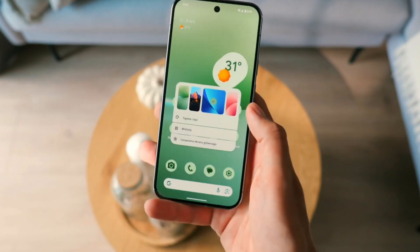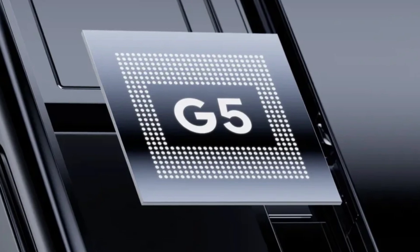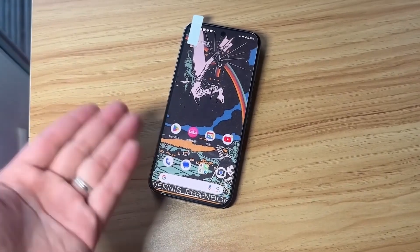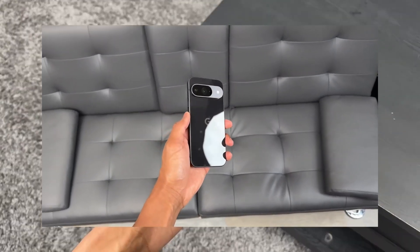Now Google has launched the Pixel 10 series with the brand new Tensor G5 chip. This is not just a small upgrade — it's Google's biggest redesign so far. For the first time, the company has built a fully custom chip from the ground up, using TSMC's 3 nanometer process.